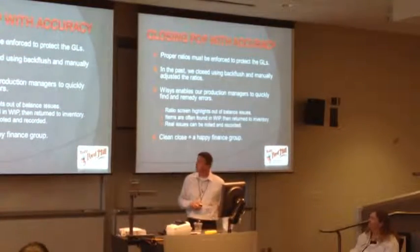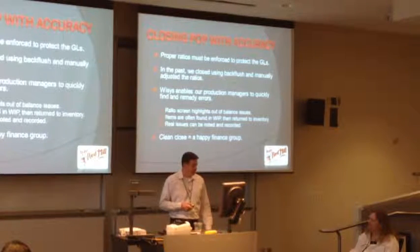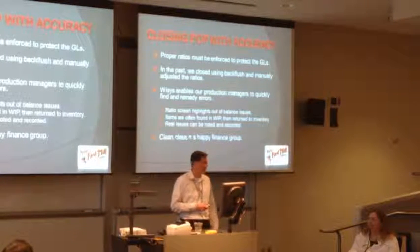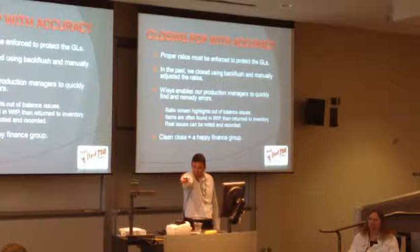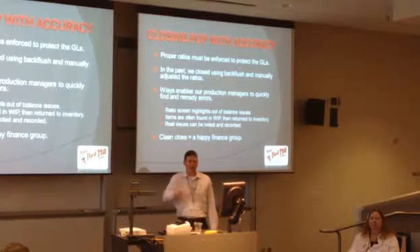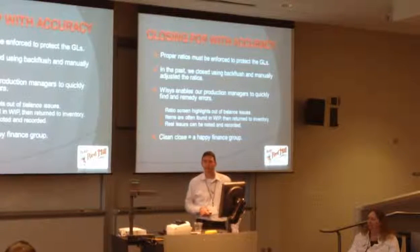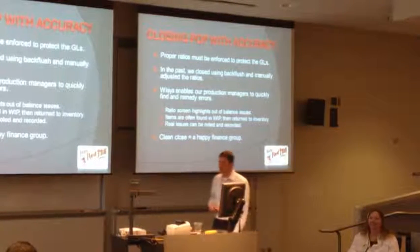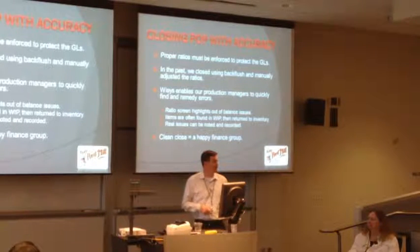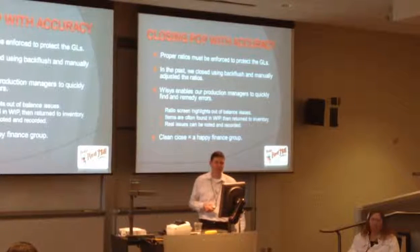Closing POP with accuracy - again, a huge issue. If we close something and somebody put 21,000 pounds instead of 2,900 pounds, generally it would cause big problems. I would find out because someone would come running down to my office saying we just wrote off a million dollars on our inventory. The point is we got a big mess to go back in and clean up, and we really didn't like that mess at all because it's difficult to do.